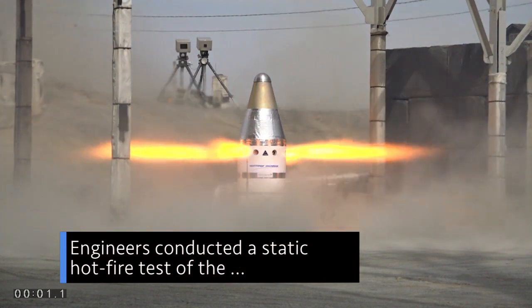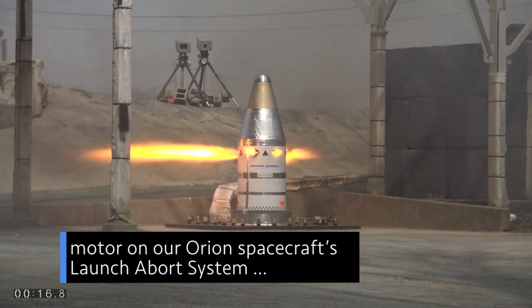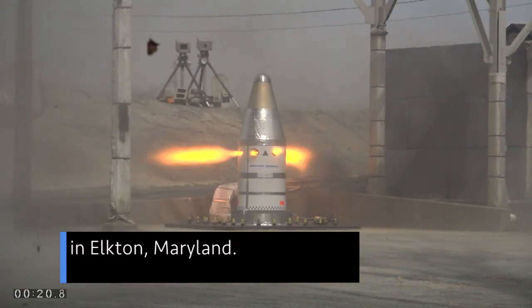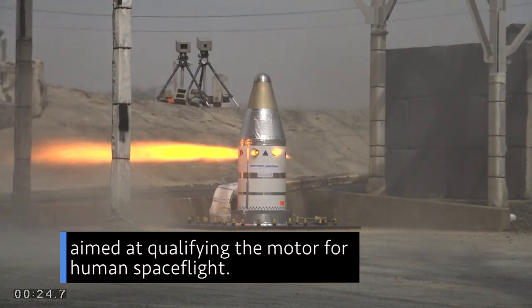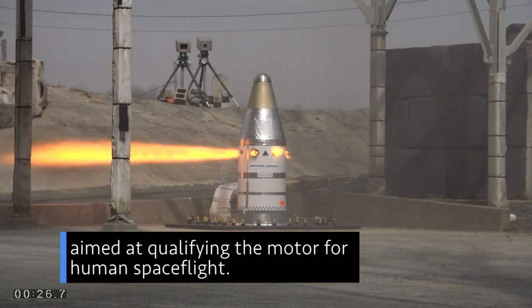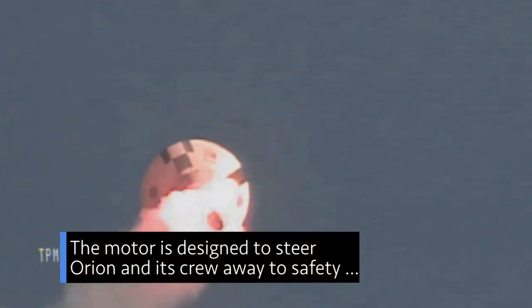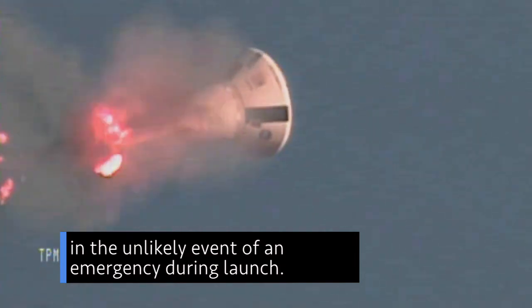Engineers conducted a static hot-fire test of the motor on our Orion spacecraft's launch abort system on March 20th at a Northrop Grumman facility in Elkton, Maryland. The 30-second test was the first in a series of three aimed at qualifying the motor for human spaceflight. The motor is designed to steer Orion and its crew away to safety in the unlikely event of an emergency during launch.